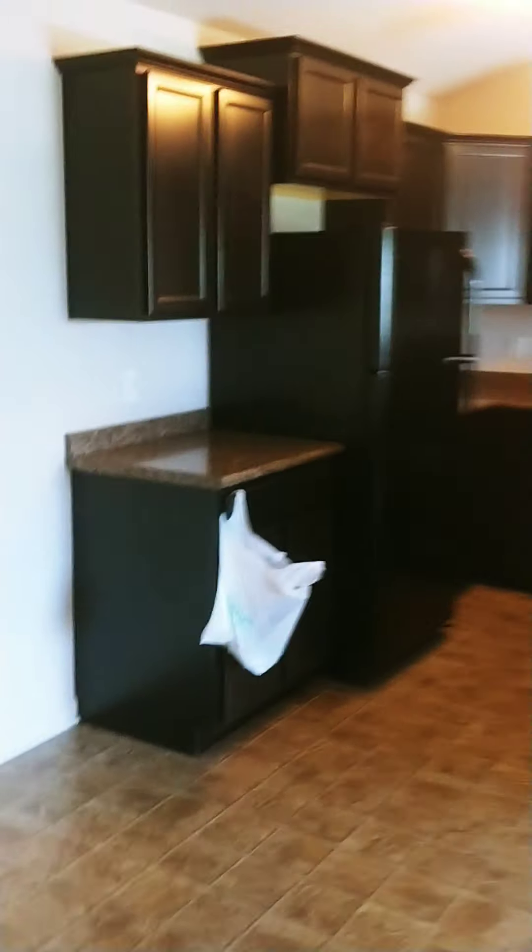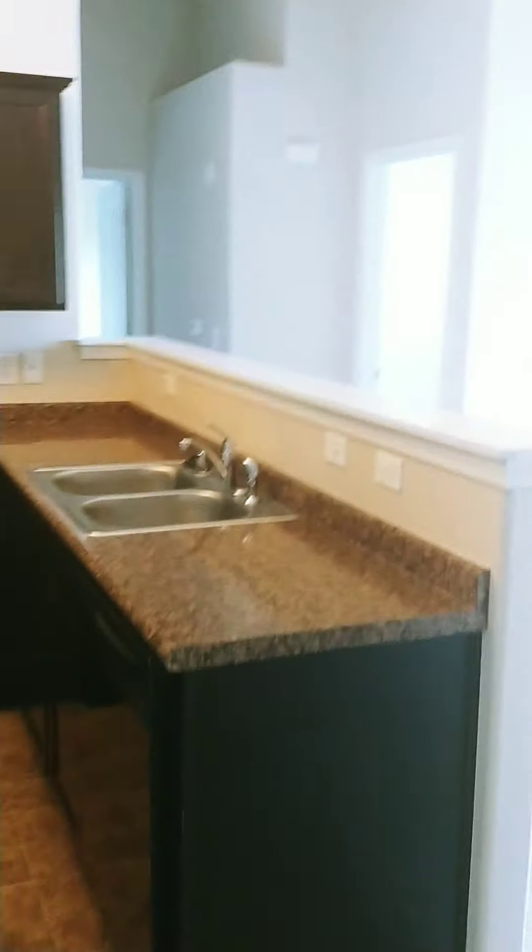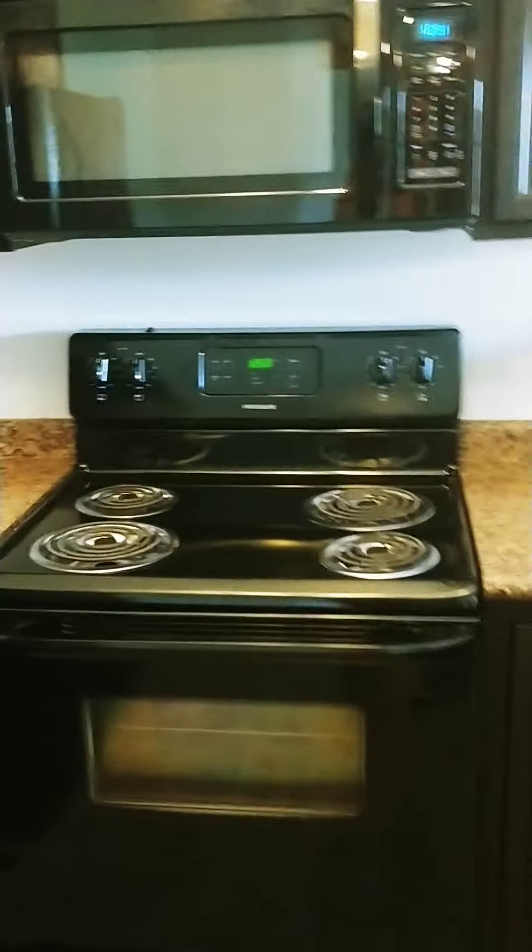We will now head upstairs, which brings you directly to the dining area and to the kitchen area. Ample cabinet space, double sink, stove, refrigerator, over-range microwave, and dishwasher.